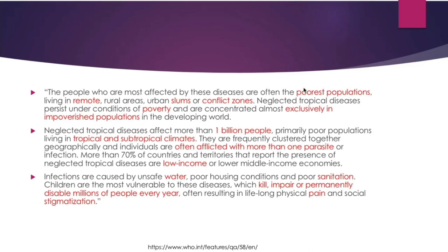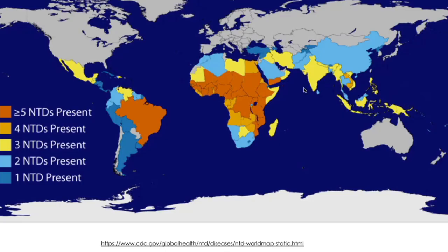In these poor regions, you have unsafe sanitation and poor water sources. Unfortunately, these diseases can kill, impair, or permanently disable many of the people who contract them. As you can see on this map, many poor regions are highlighted — the entire continent of Africa has neglected tropical diseases present, and the dark orange Sahara belt has five or more present.